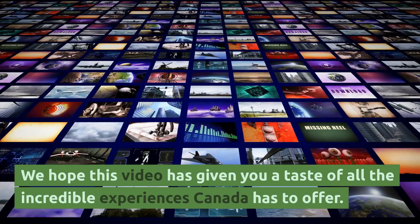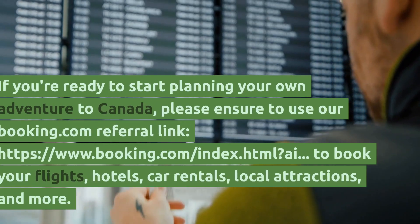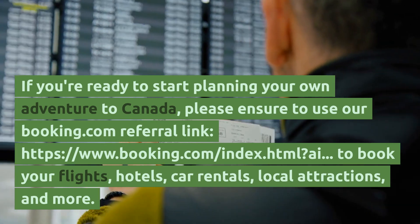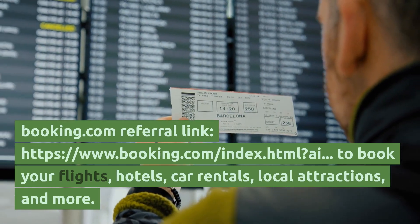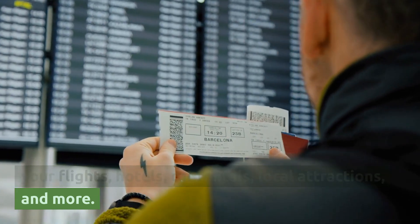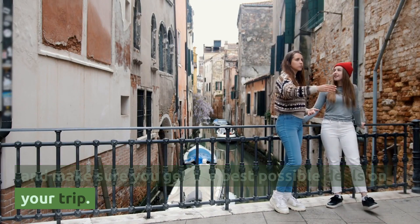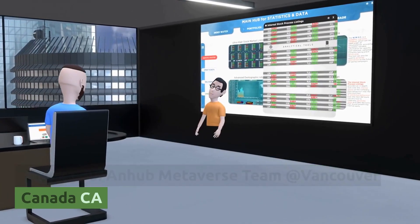We hope this video has given you a taste of all the incredible experiences Canada has to offer. If you're ready to start planning your own adventure to Canada, please use our Booking.com referral link to book your flights, hotels, car rentals, local attractions, and more. It's an easy and kind way to support this channel and get the best possible deals on your trip. Thank you. — AnHub Metaverse Team at Vancouver, Canada.